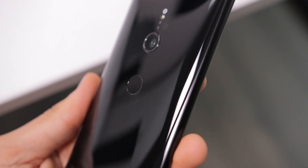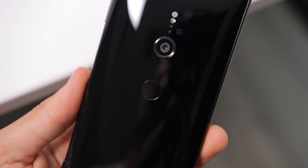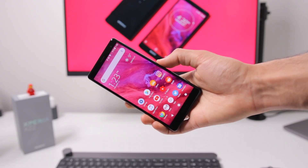The back design with the camera and fingerprint scanner does look great, but the fingerprint scanner, while not in the worst place ever, I wish it was a bit more pronounced. It is quick to unlock, though, but you knew it was coming — there's no headphone jack.